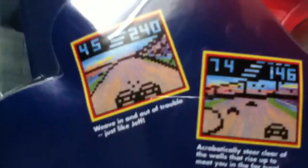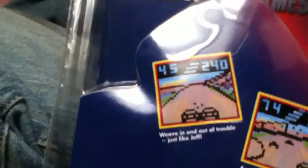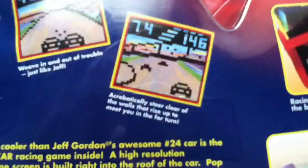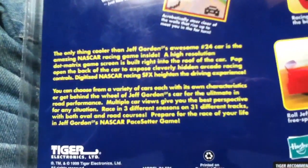You can see the crappy graphics with this. Acrobatically steer clear of the walls that rise up to meet you in the far turn. Racing controls are hidden in the back of the car. Roll Jeff Gordon's car on three spinning wheels.